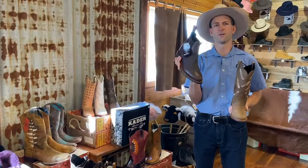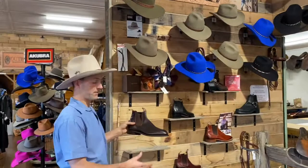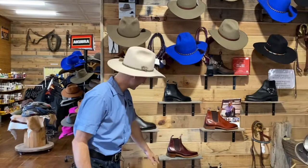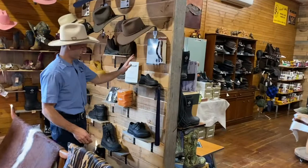Across here we have our RM Williams boots. This is always the most popular selling men's boot that we do — the Dynamic Flex Craftsman — and you can see the sole under there; it has a nice arch support inside. We do Chinchilla, we've got the Sydney boot, the ladies Yearling boot which is a popular one. Then across here we have our Redback boots — we do the chef range which is a waterproof range — and our popular work boot range. There's a zip-up one there, and that's our number one seller, the U-Block Redback.